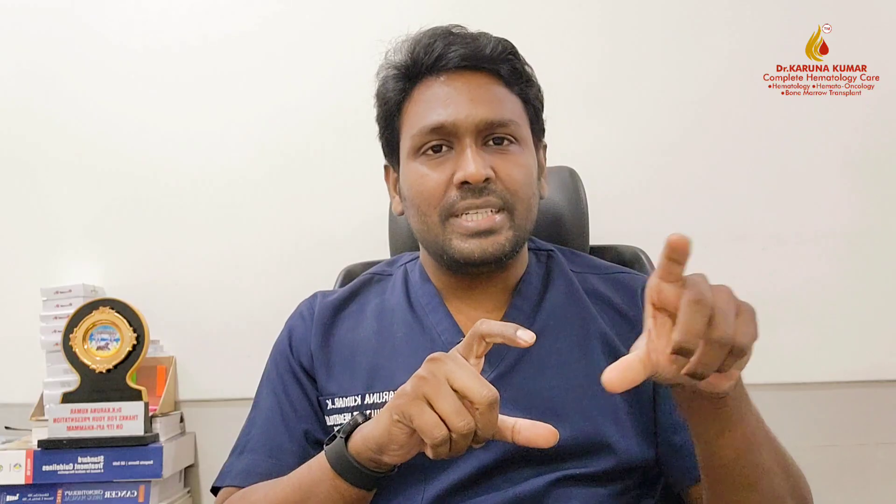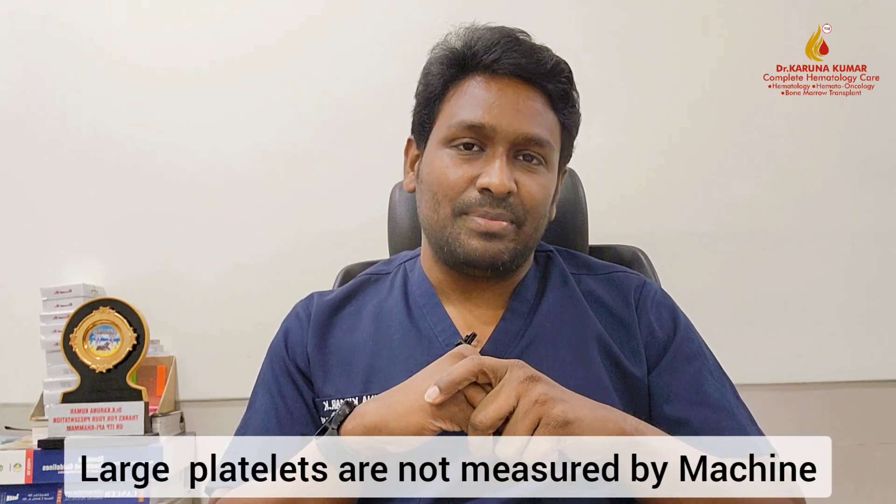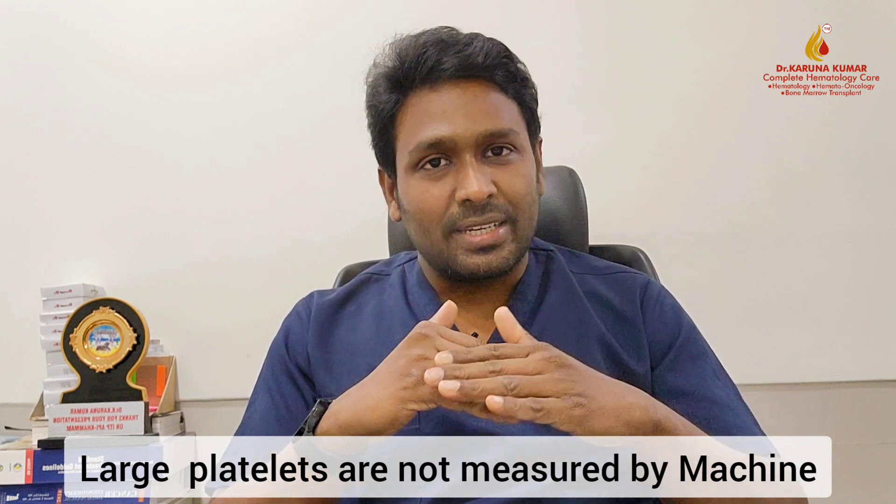Remember, even platelet counts less than 30,000 may not result in life-threatening bleeding — though a major bleed is still possible in some patients, which is why we treat patients with counts below 30,000. Now, why do counts fluctuate? You should understand how platelets are measured in a lab. When a blood sample goes through a machine, it counts platelets by size. In ITP, many new large platelets are produced — some exceeding 4–5 microns, even up to 8 microns — and the machine stops counting these large platelets.